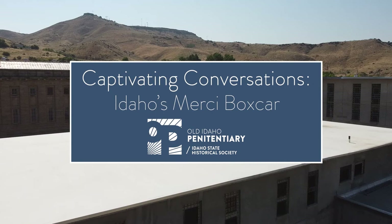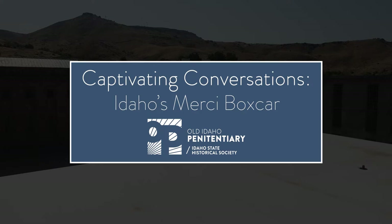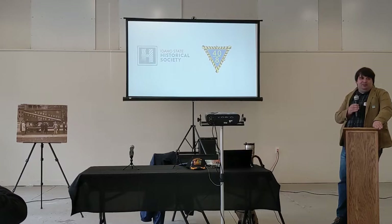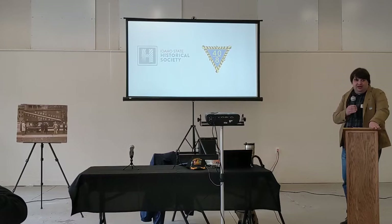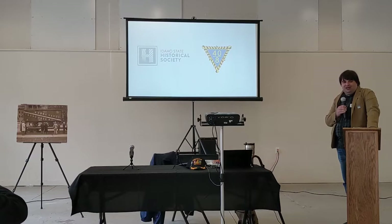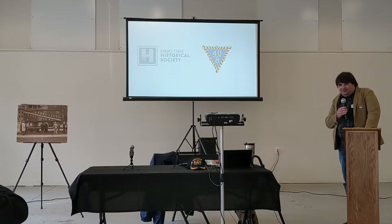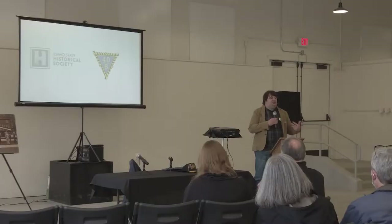All right, everybody, thank you for coming. Tonight's Captivating Conversations event — I'm going to try to make my speech really quick because I'm a little hoarse — is on the Idaho Mercy Train boxcar right over here. We're lucky enough to have a relationship with the Idaho chapter of 40 and 8, and they've been volunteering out here on Saturdays and during special events here in the Shirt Factory.